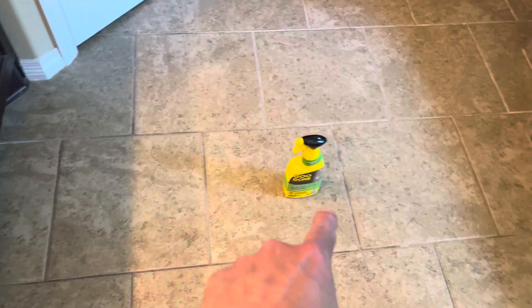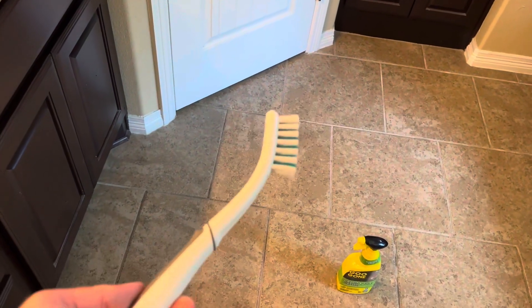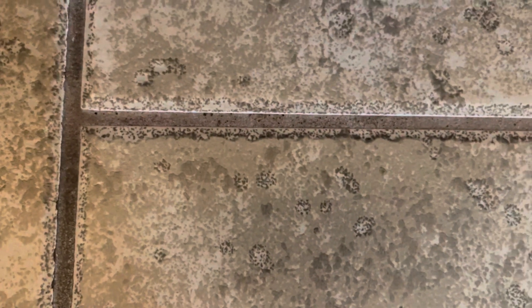But on the other test area — here, here, here, and here — I actually applied Goo Gone and then used a grout scrubbing tool to agitate it a little further. And what I noticed is that it works a lot better. Here is before and here is after. Much, much cleaner.